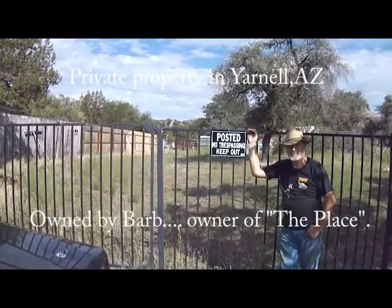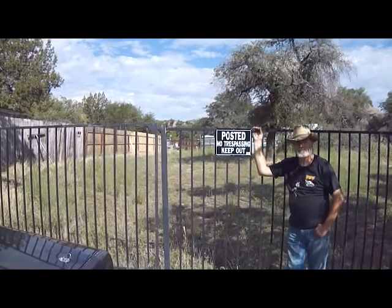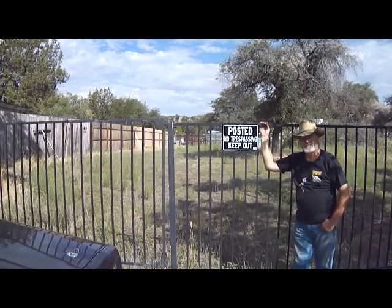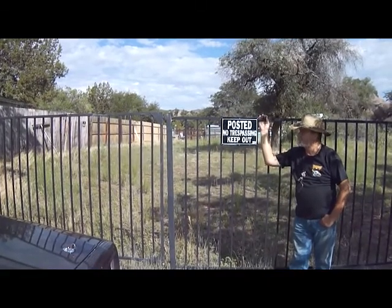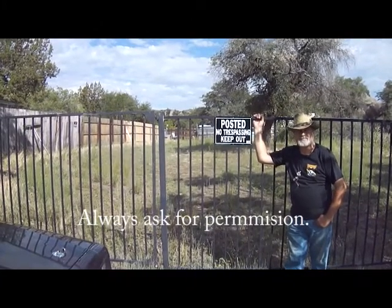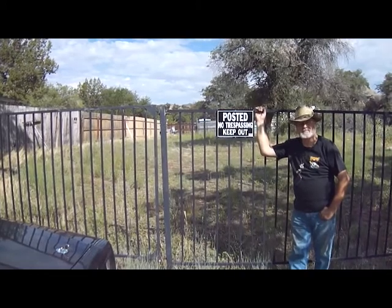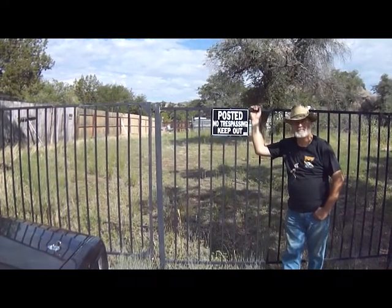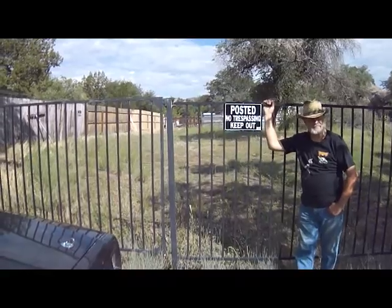Good morning. I'm Terry C and in front of me is Tim C in Yarnell, Arizona. We're going to metal detect this vacant lot that is locked up. It belongs to Barb. She owns the place — the Tavern up on the main drag. She doesn't stop by much, but two nights ago I was able to get a hold of her and she gave us permission to hunt this lot.